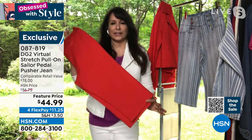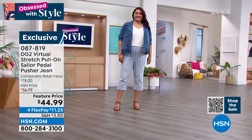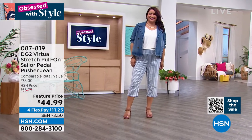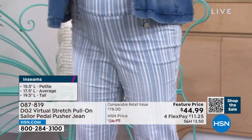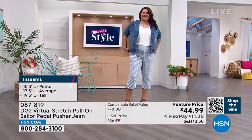It has a great leg opening. What is a pedal pusher? Longer than a Bermuda, shorter than a capri. It's a little bit longer than a capri, shorter than an ankle pant, so it hits you right at the top of your calf — right below your knees, ladies, which is really great.